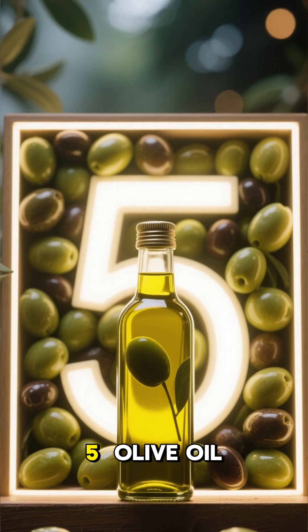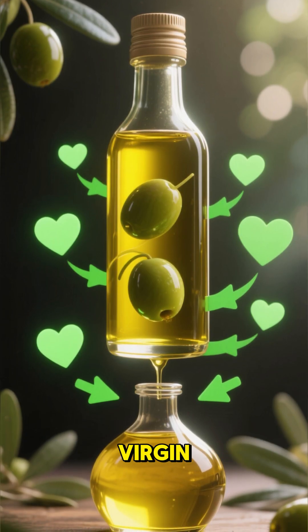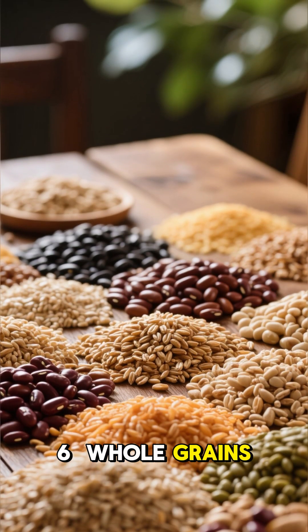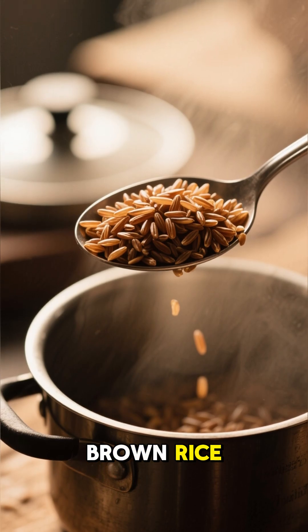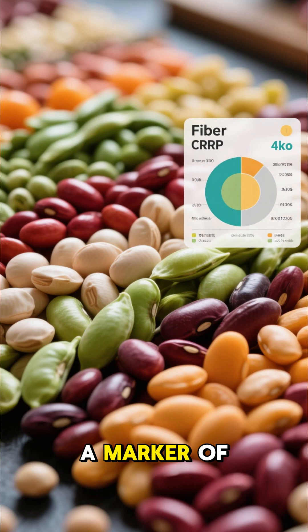Four: nuts and seeds. Walnuts, almonds, chia seeds, and flax seeds provide healthy fats and reduce inflammation. Five: olive oil. A healthier choice compared to regular cooking oils — extra virgin olive oil works like a natural anti-inflammatory.